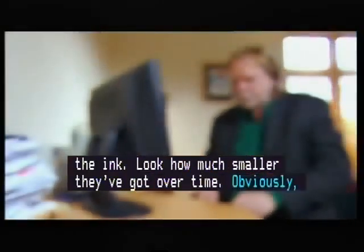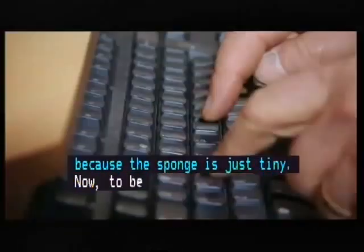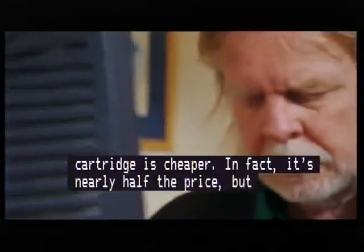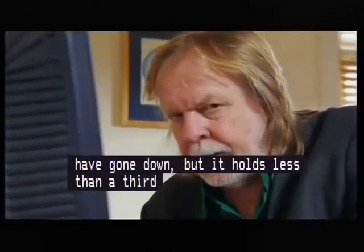To be fair, the newer cartridge is cheaper — in fact, it's nearly half the price. But don't be fooled. The cartridge price may have gone down, but it holds less than a third of the liquid. So the latest standard black HP ink is almost twice as much per litre as the 2004 model. Crafty, huh?